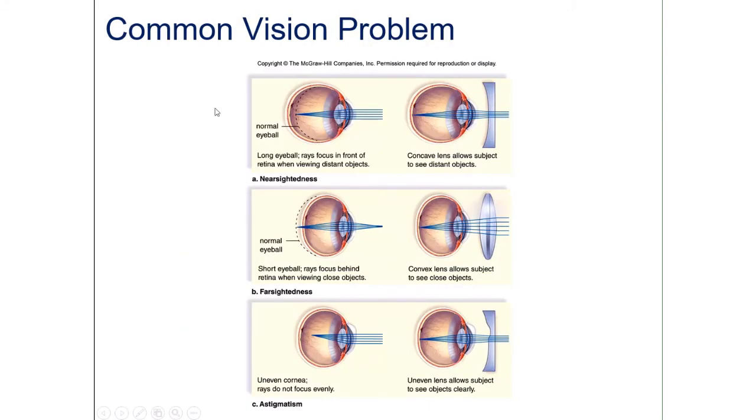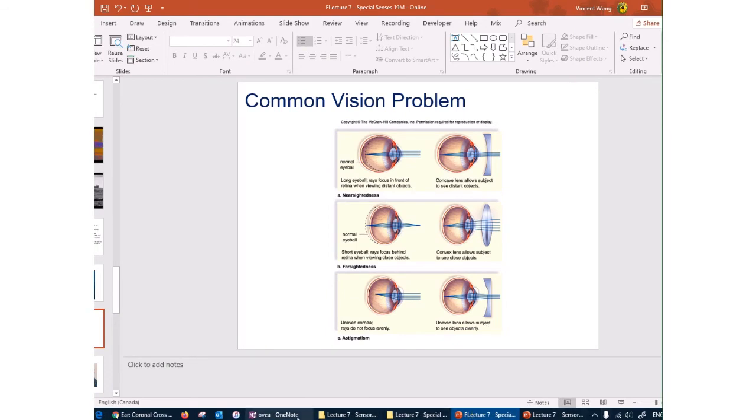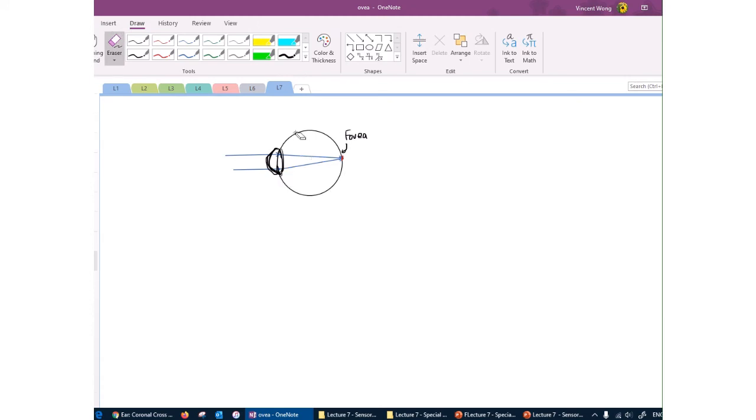Let's look at common vision problems: nearsightedness, farsightedness, and astigmatism. In a normal eye, light rays enter through the cornea and lens and focus precisely on the fovea. Nearsightedness — also called myopia — means you can see nearby objects clearly but not far away. Myopia is caused by the eyeball becoming too long, so light focuses in front of the fovea rather than on it.